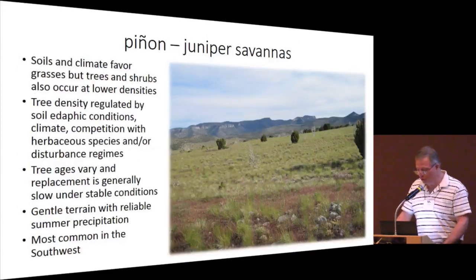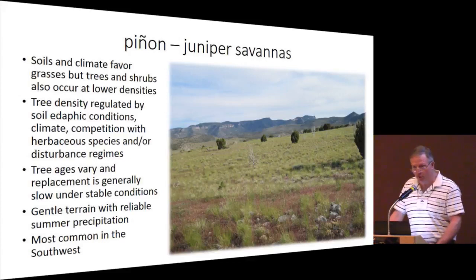A second type are pinion juniper savannas. In this case, soil and climate conditions favor grasses, but shrubs and trees can also occur at variable densities. Tree age may vary, and replacement may vary — typically it's fairly slow.